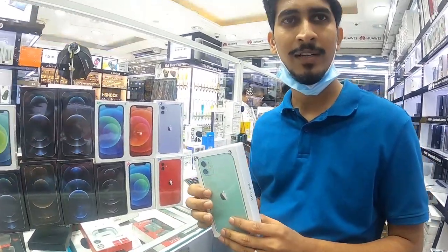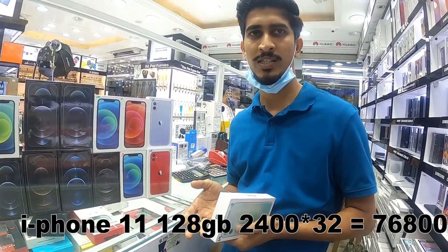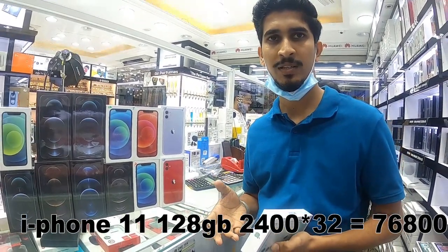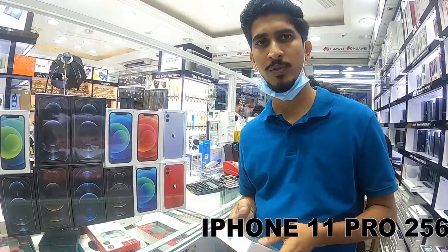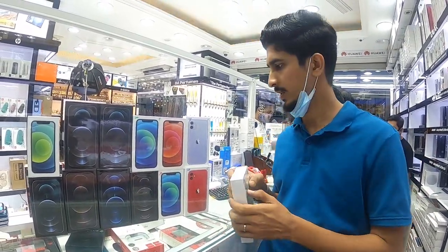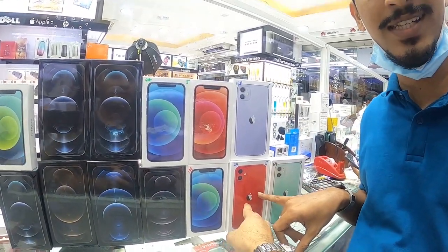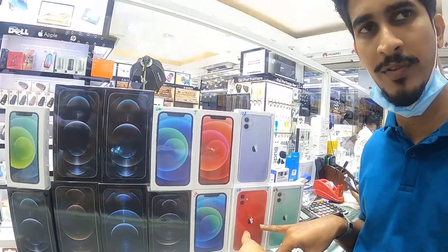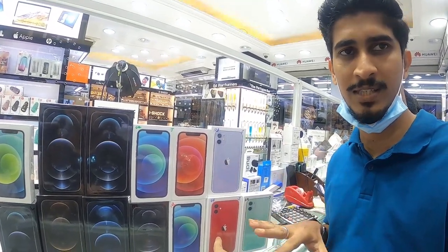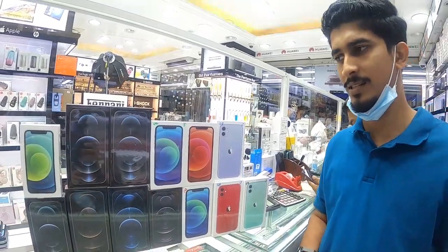The iPhone 11 comes in 64GB at 2250, and in 128GB at 2400. The iPhone 11 Pro is 3200, and in 256GB it is 3650. The iPhone 11 64GB is 2250. Note that the price is flexible — the price is not fixed, the price is changing.